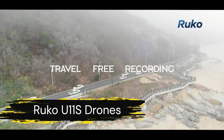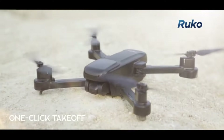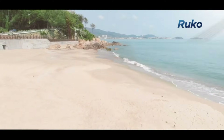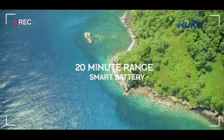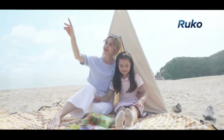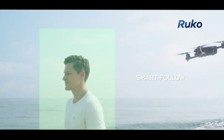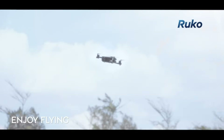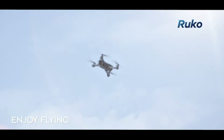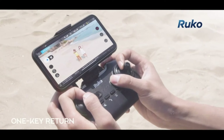Next, we have the Ruko U11S drone with camera. Designed with beginners in mind, this foldable FPV drone delivers crisp 4K footage thanks to its 120-degree FOV camera. It features GPS auto-return, ensuring a safe flight experience. With up to 40 minutes of flight time and 5G live transmission, the Ruko U11S is perfect for capturing memorable moments from above. It includes follow-me mode, circle fly, and waypoint flight, allowing for hands-free operation and creative freedom.